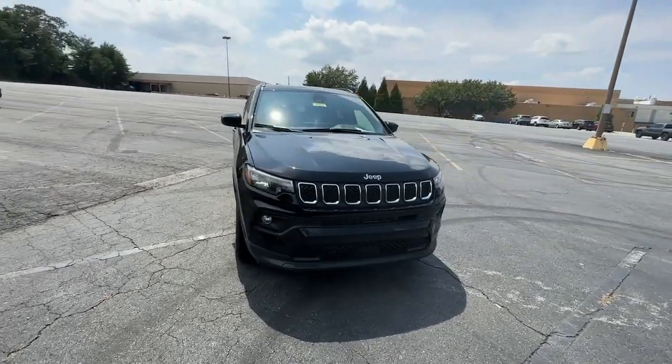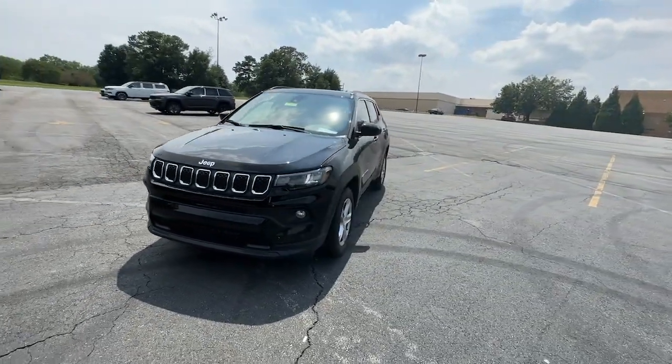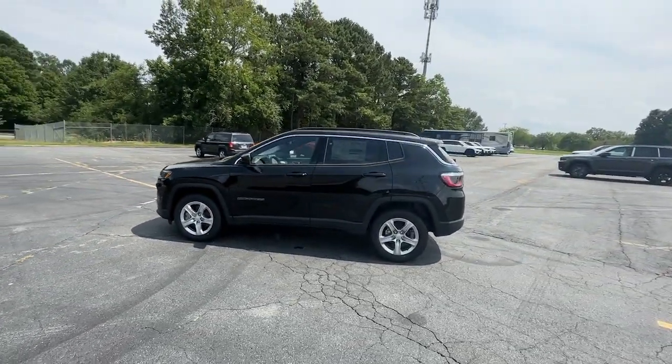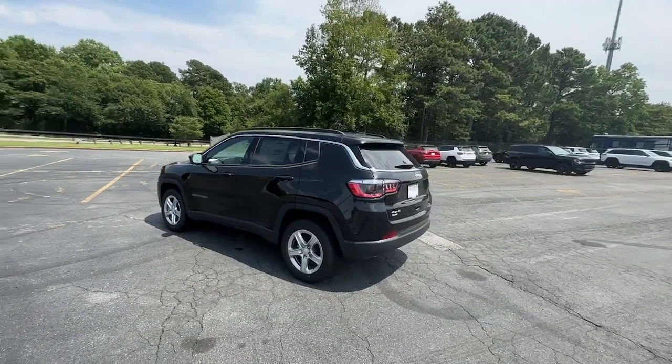You just found the 2023 Jeep Compass. The Compass delivers refined sophistication, versatile SUV capability, the latest safety features, and an adventurous spirit.